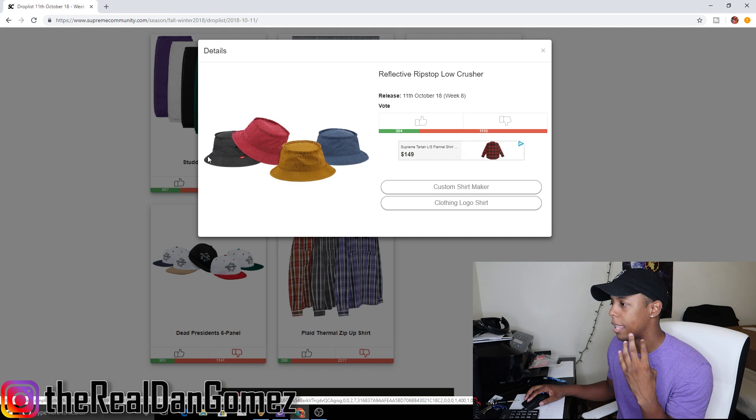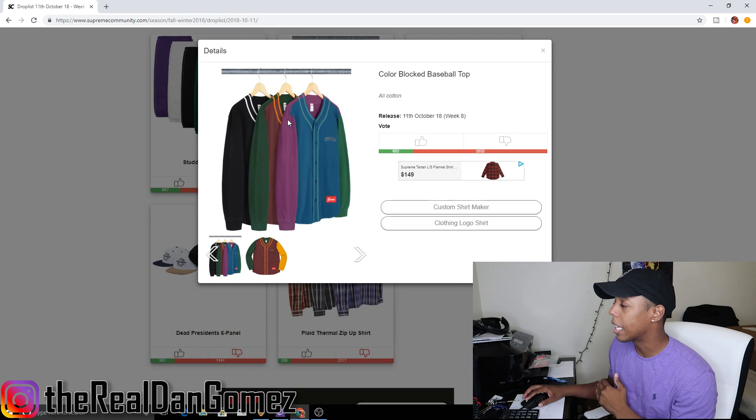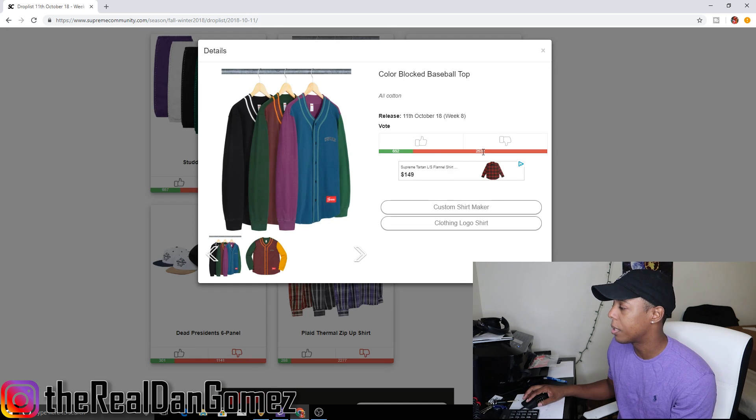Next up we have the reflective rim stop low crusher, which comes in four colorways. It looks like it has a plaid pattern — there's black, red, yellow, and navy. I'm not a fan of any of these, so definitely downvoting that. I don't think that's going to do anything.